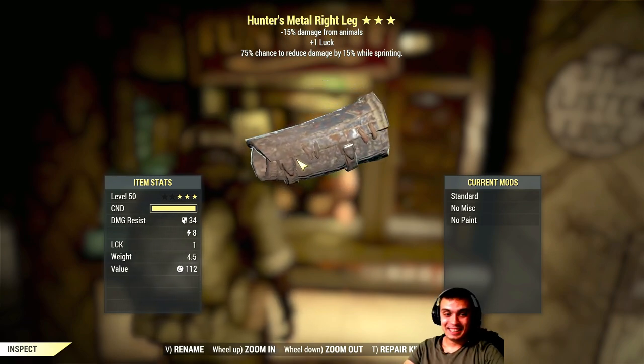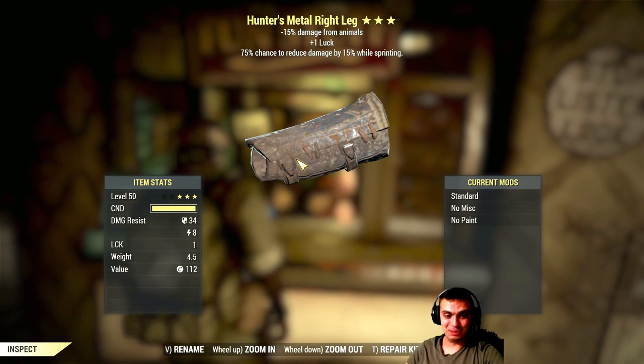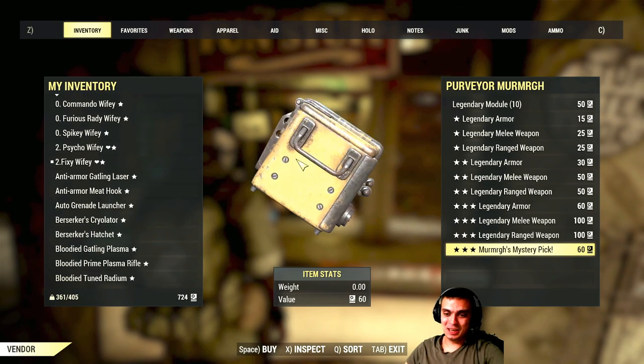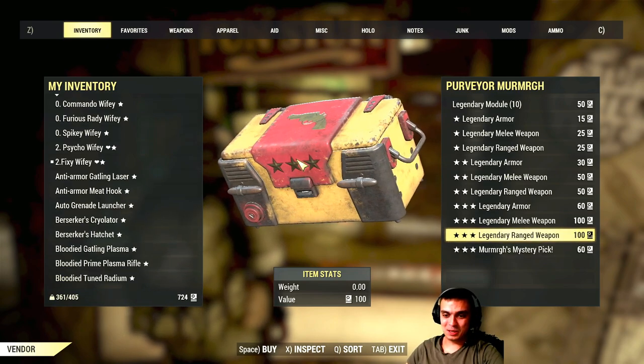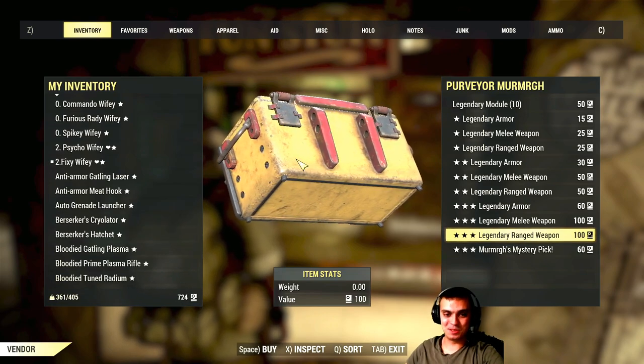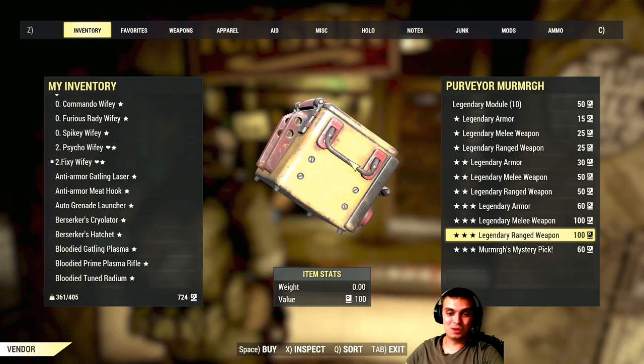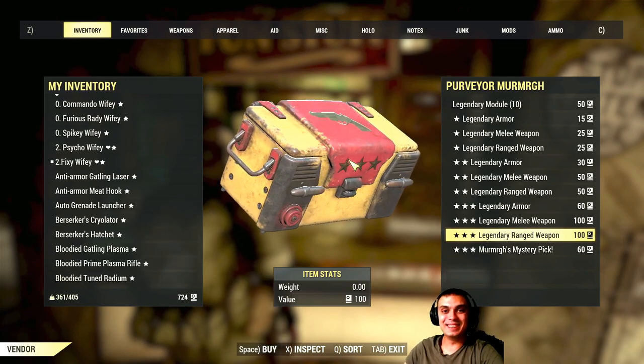Well, this is pure extreme hardcore gamble, ladies and gentlemen. Honestly, I think I'll stick with the ranged weapons for 100 scrip because I am looking for some legendary weapons. So yeah, that's what I'm gonna do.